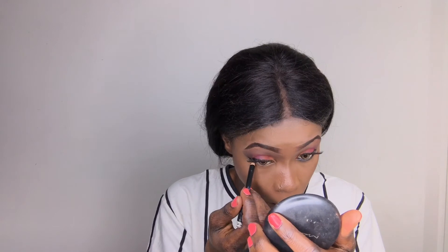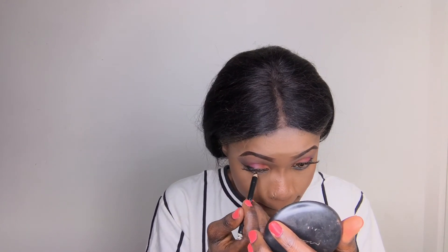For my eyeliner I'm using XO Cosmetics as well, and then I'm going back to my Absolute Lashes mascara.